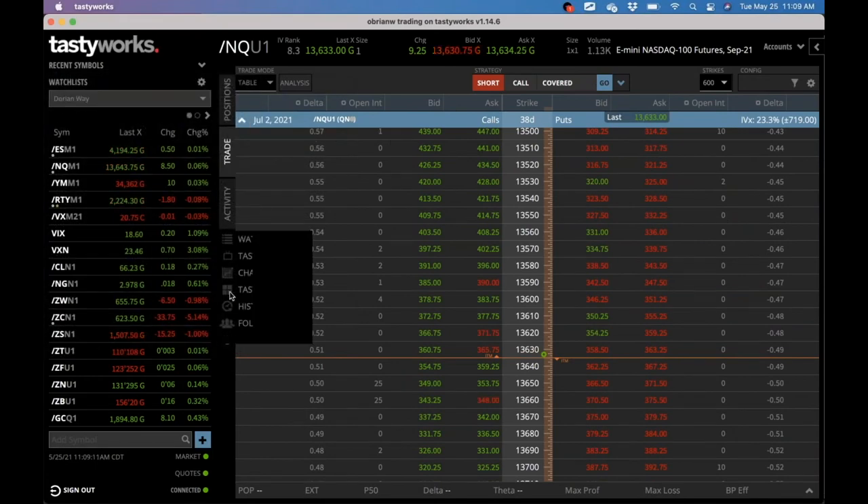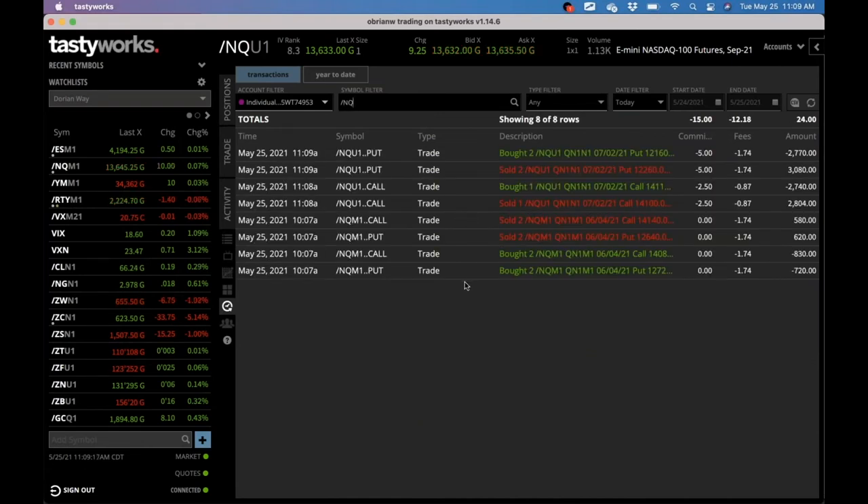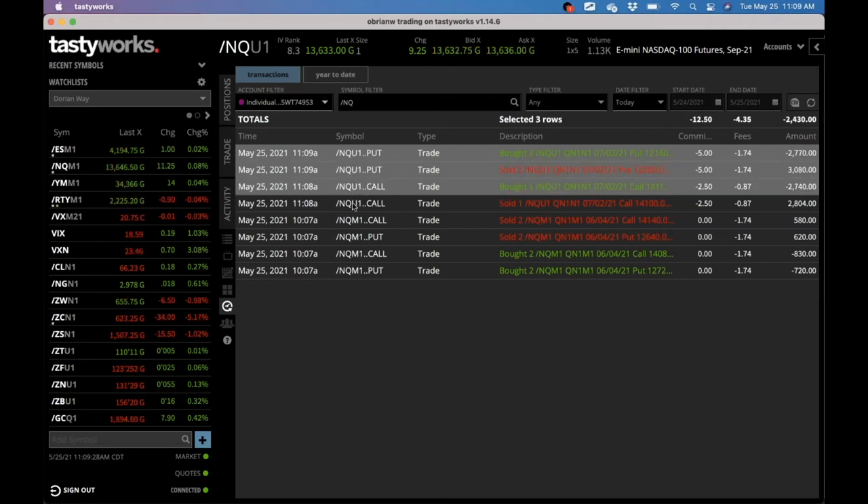Let me show you what that looks like on history here — typing in these four slides for today. We took off some stuff. So looking at what we just did: sold two, bought two, bought one. Highlighting here — we have $374 cash received, minus $15, minus about $6. We got $353 received on this. This right here is a trade I took off earlier that I sent over in Telegram.